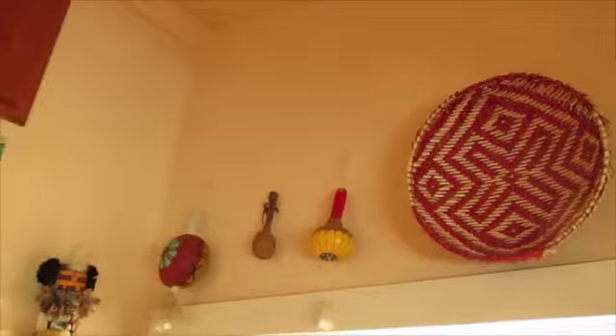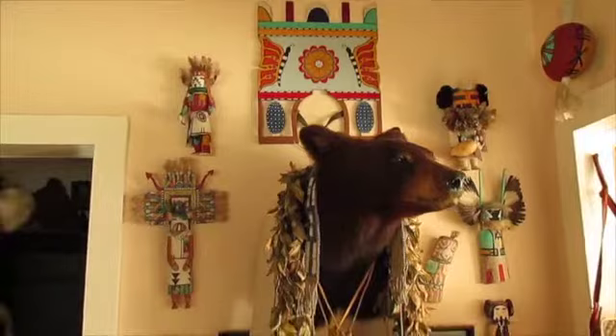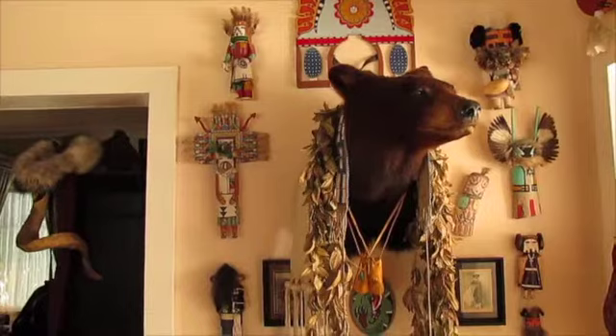I work a lot with the Hopi tribe and one of my teachers is one of the Hopi elders. I've been gifted a lot of these kachinas and pieces here that you see, that are part and very active within the Hopi culture.